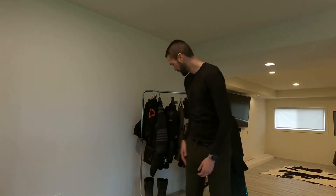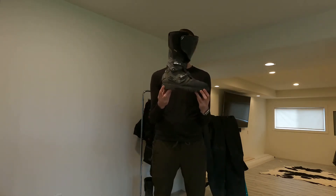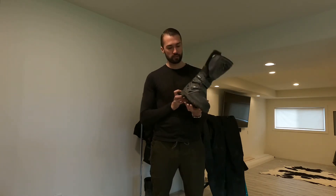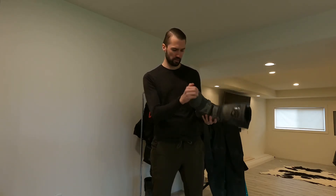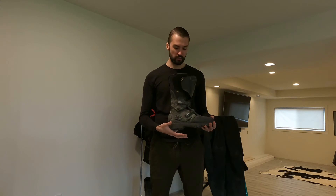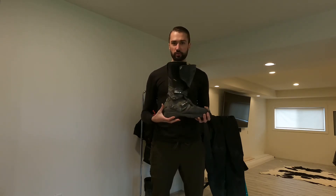Now for boots — I have the CD Adventure 2 Gore-Tex boots. They have definitely been my most favorite boot I've ever had. There's a lot of protection for your ankle and your feet. I believe they may have a steel toe. I've definitely had the bike fall on my toes and ankles multiple times and I've always been fine. These are supposed to be waterproof, as much as you can make a boot waterproof.